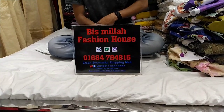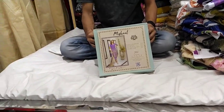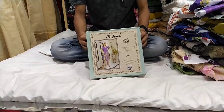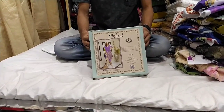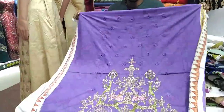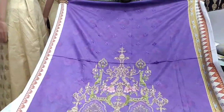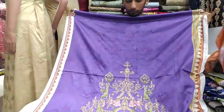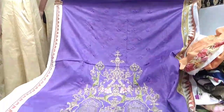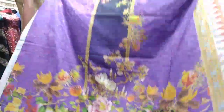This is the name of our details. Today we are going to look at the famous Michel brand. This is the purple color, all over embroidery. This is the front part. The Pakistani dress is very good.